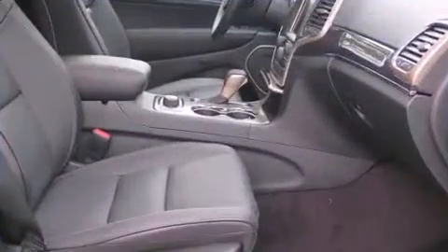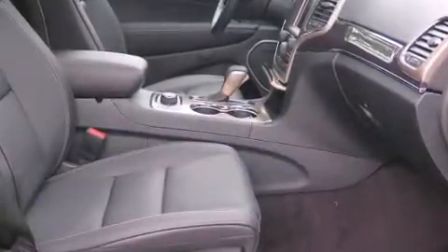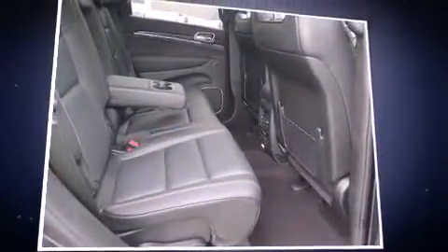It includes leather upholstery, a rear window wiper, automatic dimming door mirrors, heated and ventilated seats, automatic temperature control, high-intensity discharge headlights, and voice-activated navigation.